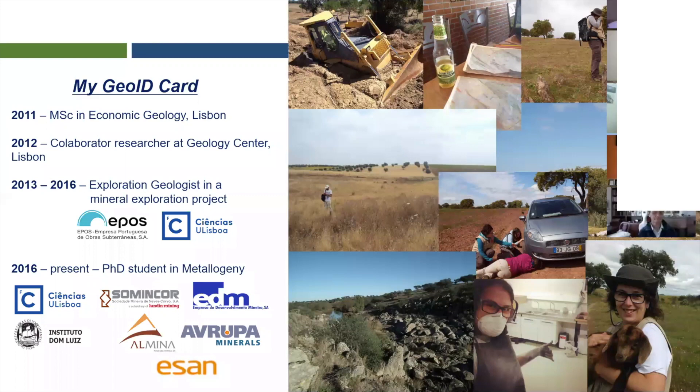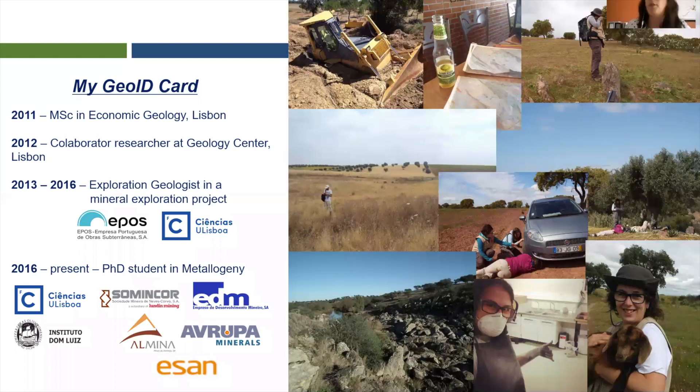I did fieldwork, mapping, logging, geochemistry, etc. These pictures illustrate a bit about my day-to-day work. During this partnership, I found the question for my PhD. In 2016 I started my PhD, which is now coming to an end. This four-year PhD allowed me to collaborate with five companies working in the mining and exploration sector in Portugal.